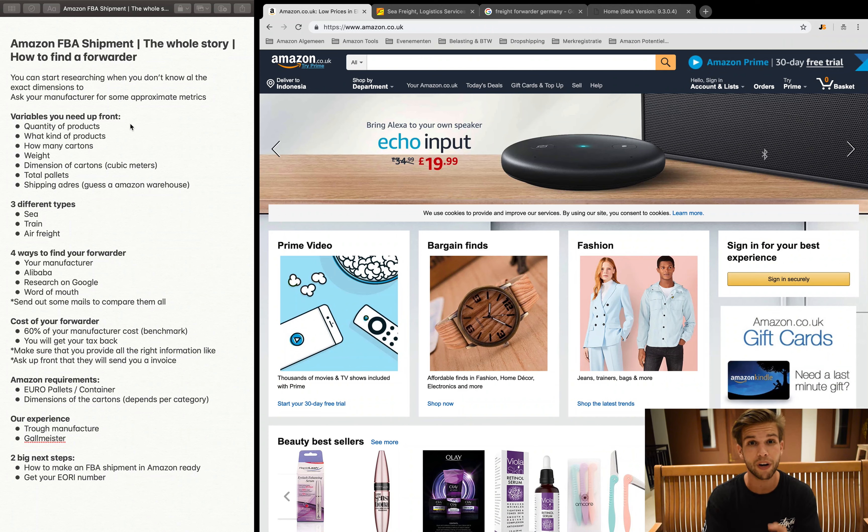The first information you need covers all the variables about your shipment: the quantity of your products, what kind of products you're selling, how many cartons, the weight, the dimensions in cubic meters, total pallets, and the shipping address. If you don't know the exact Amazon warehouse address yet, just estimate one based on your destination country — the cost difference will be minimal and you can still do your research.